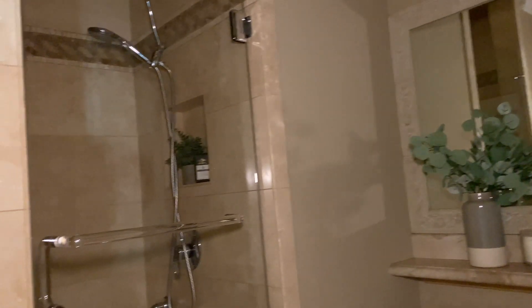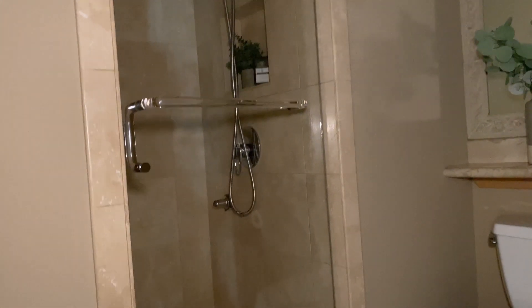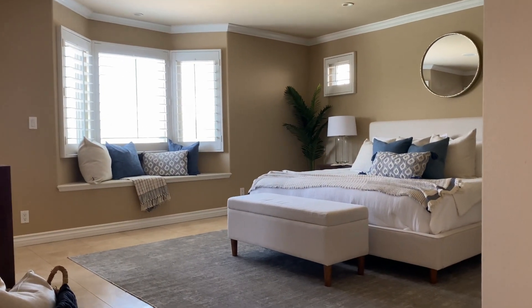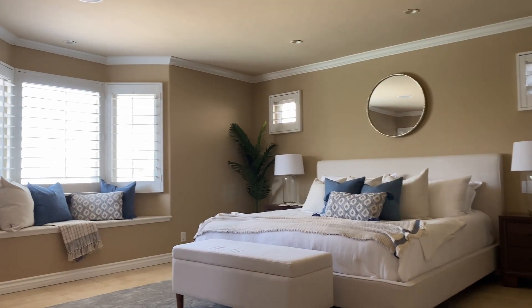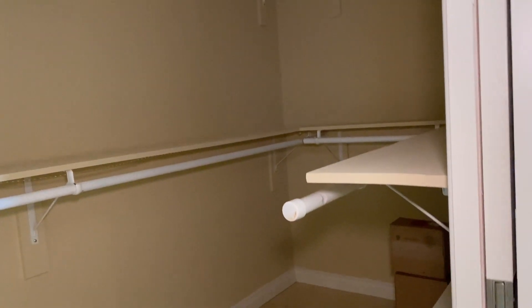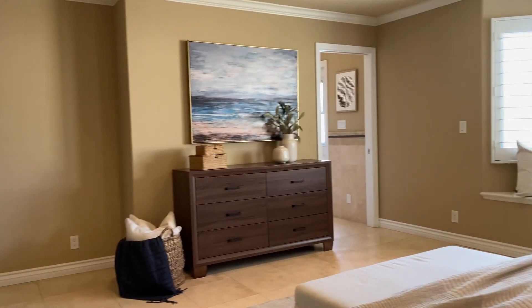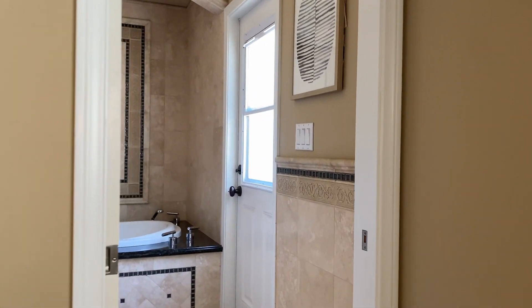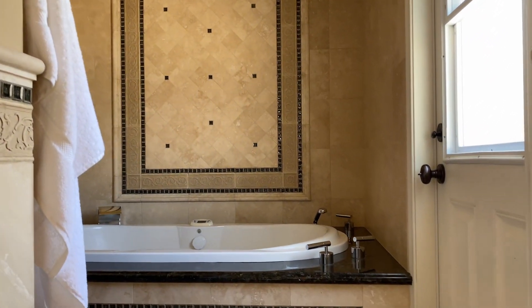Đây là phòng bathroom ha — rất là dễ thương nha các bạn nha. And this is the master bedroom. Let me turn some light on. And yeah, this is the closet.